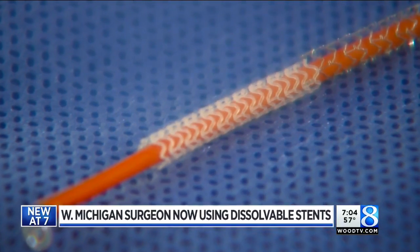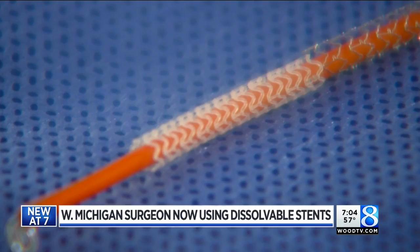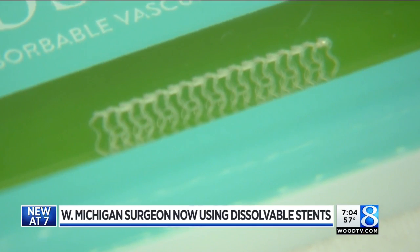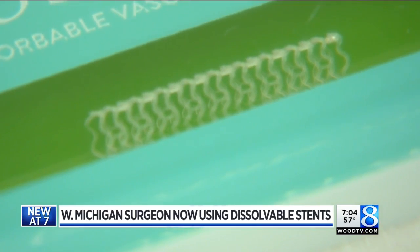This basically represents the largest change in cardiac stent technology in 14 years. You can see the excitement in Dr. Christopher Selke's face when he speaks about cardiology. He's the first surgeon in West Michigan to use the first FDA-approved dissolving heart stent.